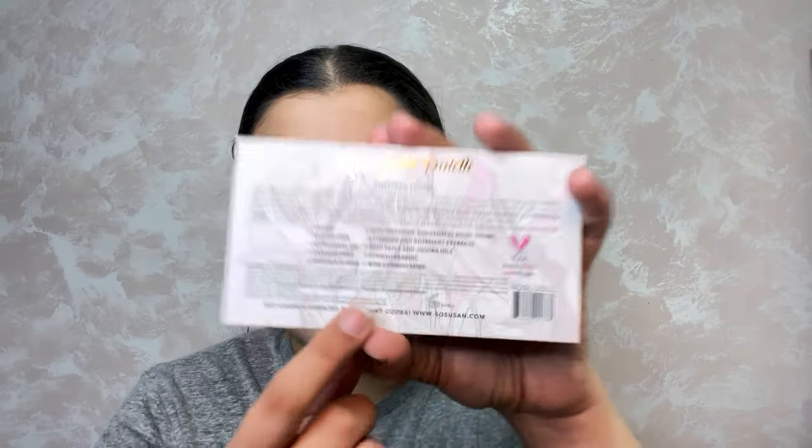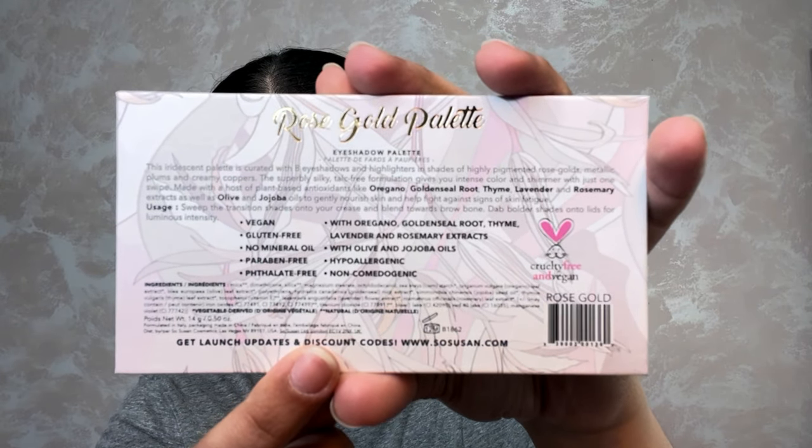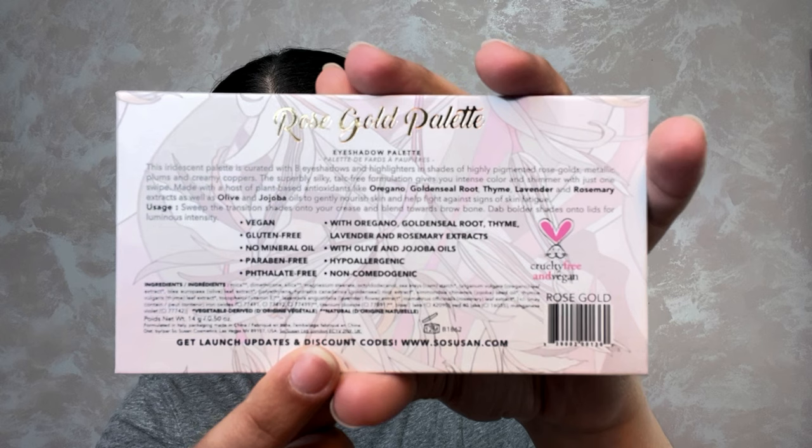Oh my gosh, I think it's scented — it is! It says on the back it contains oregano, golden seal root, thyme, lavender, and rosemary extracts with olive and jojoba oils. I can definitely smell the lavender because I love lavender. I have to be very attentive since it's clearly brown but my lips have a tendency to turn brown into a mauve, so I have to keep that in mind when doing my eyeshadow — I tend to not match the eyeshadow with the lips. It's an issue.